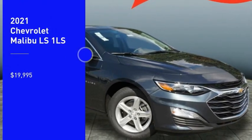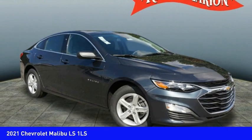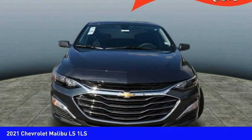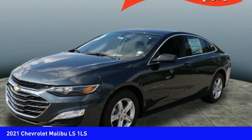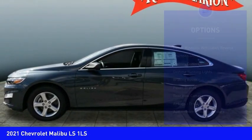Come test drive the 2021 Malibu — a combination of performance and fuel economy. The Malibu is a great commuting car and is priced below $20,000. Here are some of this vehicle's great options.